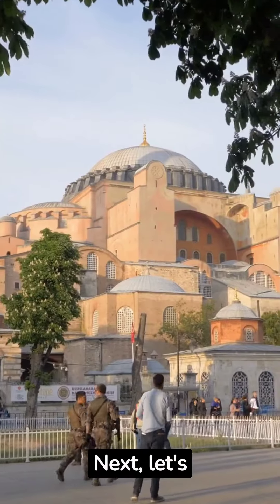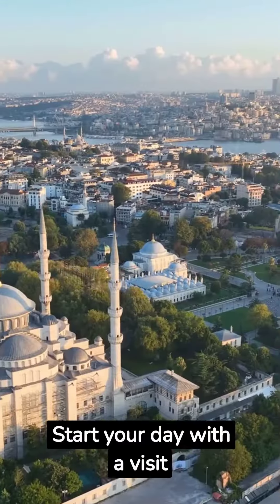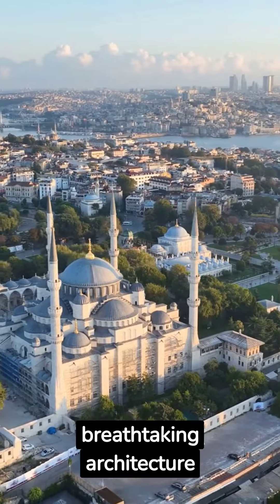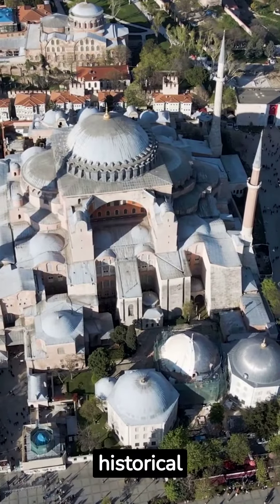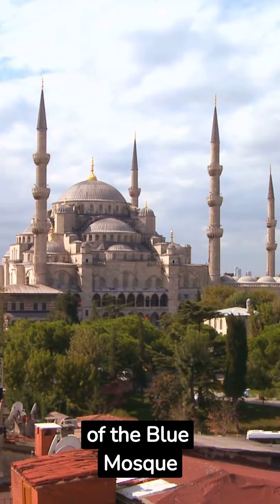Next, let's explore the must-see attractions of Istanbul. Start your day with a visit to the iconic Hagia Sophia and soak in its breathtaking architecture. Then stroll through the historical Sultanahmet Square and marvel at the beauty of the Blue Mosque.